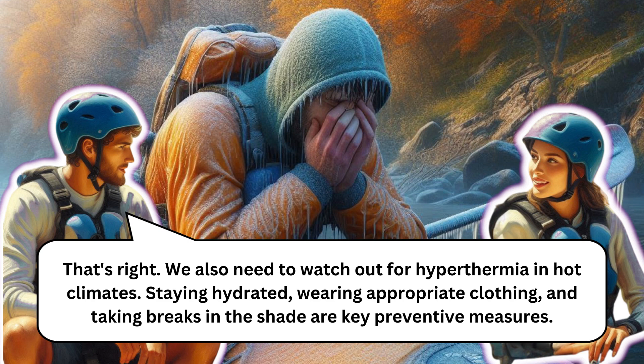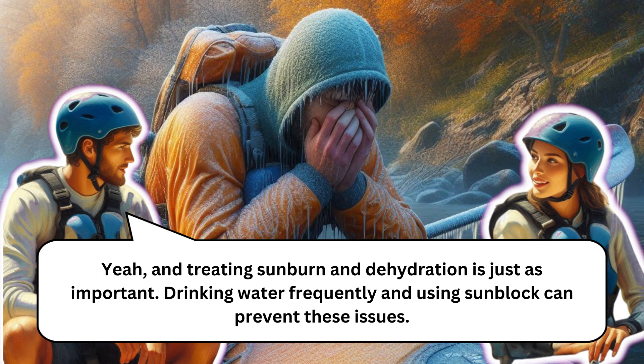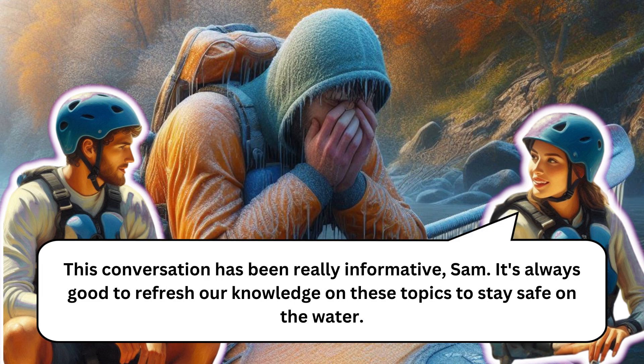We also need to watch out for hyperthermia in hot climates. Staying hydrated, wearing appropriate clothing, and taking breaks in the shade are key preventive measures. Heat exhaustion can progress to heat stroke if not treated, so it's important to recognize symptoms early and get to a cool area immediately. Treating sunburn and dehydration is just as important — drinking water frequently and using sunblock can prevent these issues.